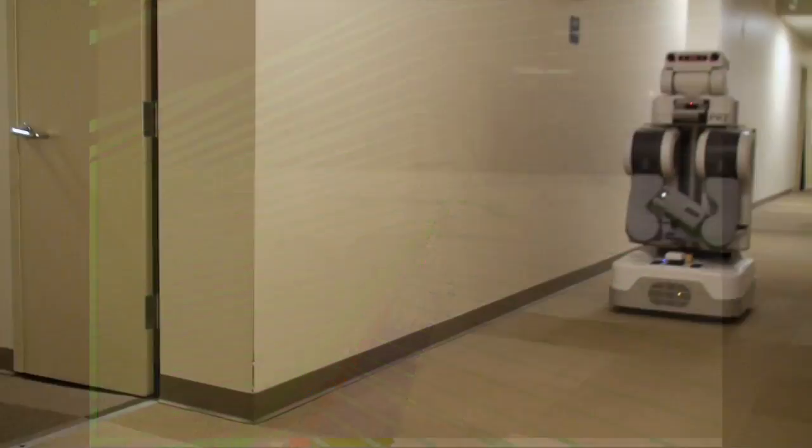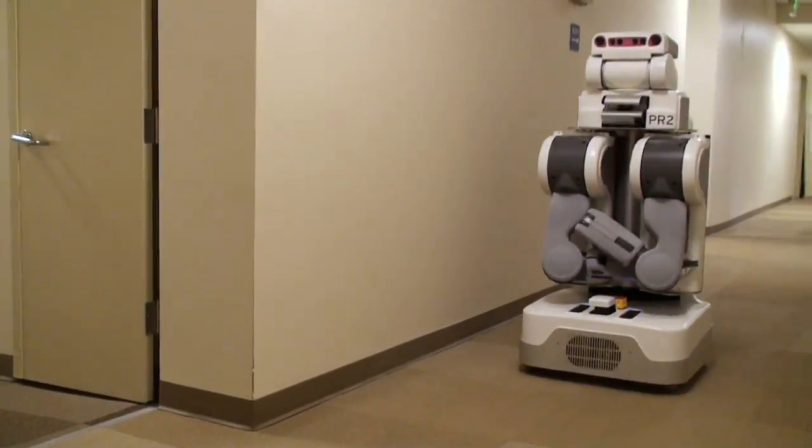My name is Eitan Marder-Epstein and I work at Willow Garage on Autonomous Navigation and Mapping. Today I'm going to talk a little bit about the open source navigation stack that we've released as 1.0. The navigation stack was designed with openness and cross-platform support in mind, meaning you'll be able to use it on anything from a platform as small as an iRobot Create to something as large as a PR2.